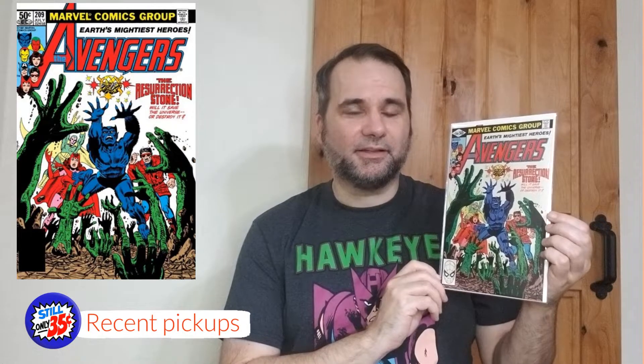Here is 209 — great cover. Beast started out as an X-Men, became an Avenger, and was a Defender too. He wasn't in Champions, though two of his other X-Men co-stars were. Love the Champions too, but that's for another video. Fantastic cover here. This one I haven't read yet — I've read about half of the ones I'm showing you today. This one I look forward to reading. The Resurrection Stone. Looks good to me.